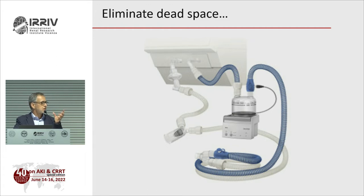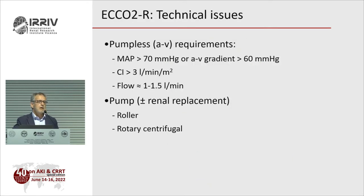Active humidifiers can help, but this is often not enough. It was Luciano Gattinoni who started in the 1980s analyzing prototypes of extracorporeal CO2 removal with nice results, although he had complications mostly related to hemorrhage. Then industry developed a pump-less system — now disappeared from the market — which required high arterial pressure, using the patient's heart to pump blood through the membrane via catheters in the femoral artery and femoral vein.